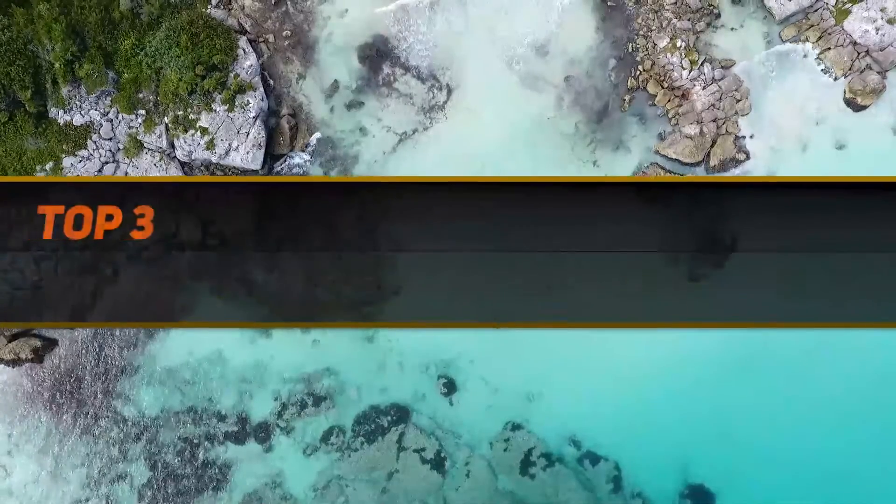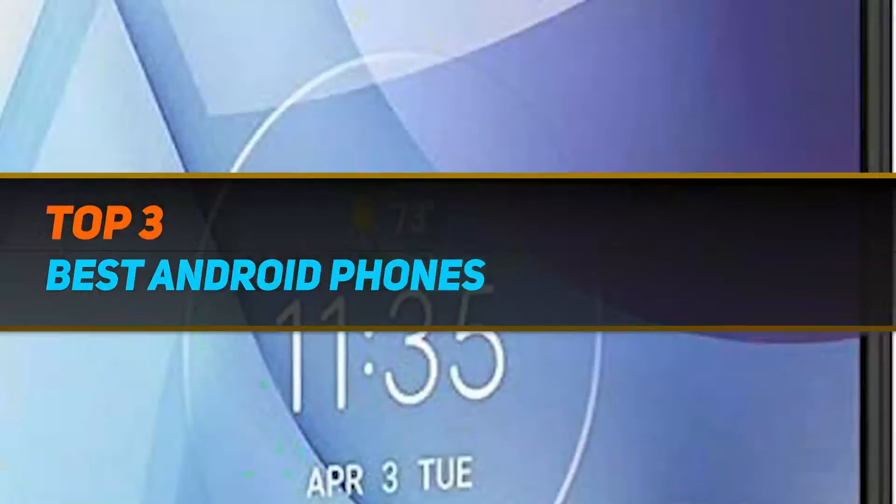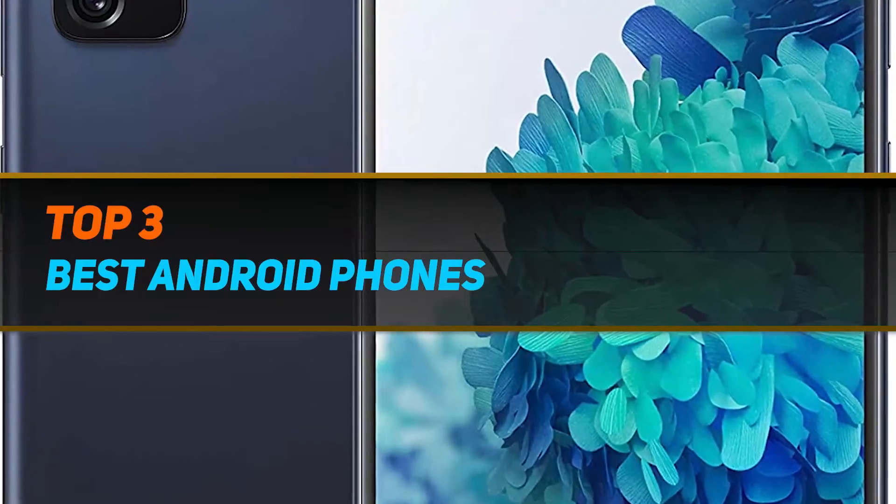Hi guys, welcome back to my channel. In today's video, we're gonna check out the top 3 best Android phones.